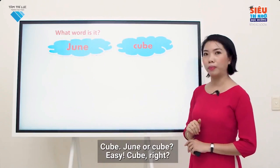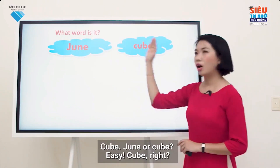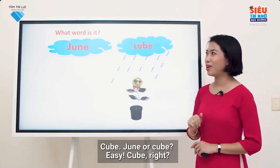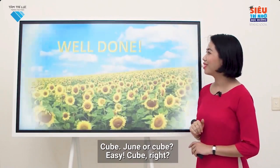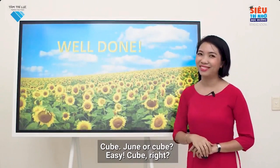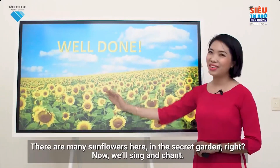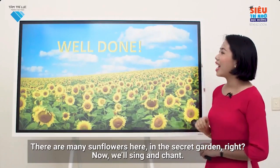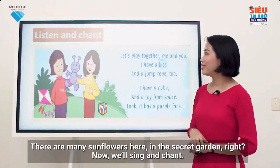Cube. June or cube? Easy — cube, right? There are many sunflowers here in the secret garden, right? Now we'll sing and chant.